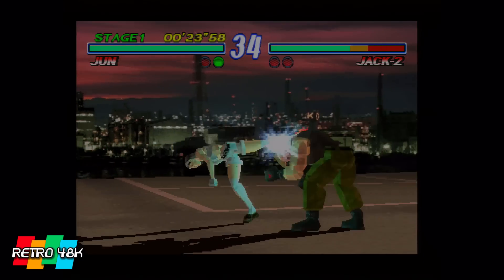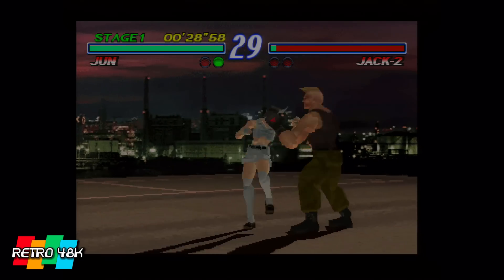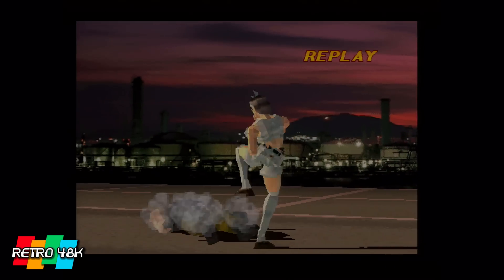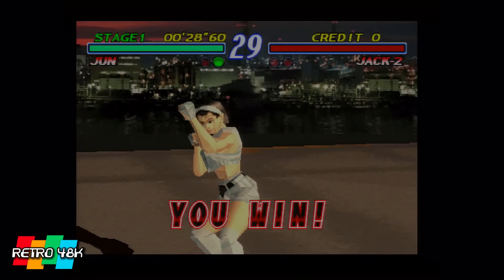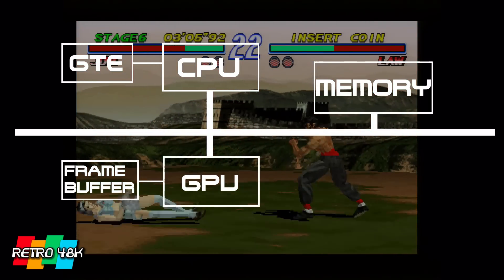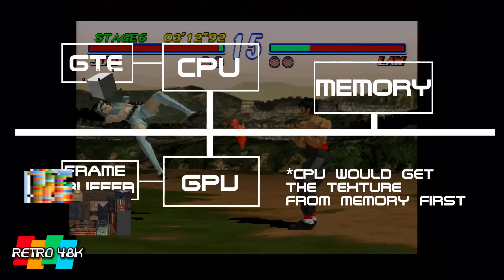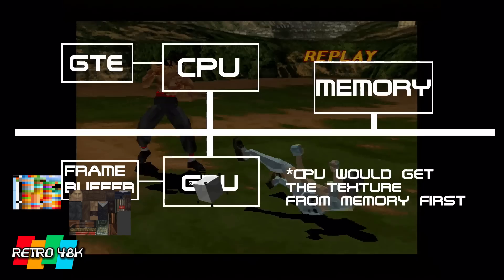To understand how all this worked together to produce graphics, we need to bring the graphics processing unit into the equation. The GPU is what actually draws what you see on screen, using instructions sent from the CPU combined with what's in the frame buffer, or video memory. The guiding principle of the PlayStation was that the CPU would transfer texture images and colour palettes to the frame buffer, then ask the GPU to draw polygons based on the coordinate and colour information it got from the Geometry Transfer Engine.